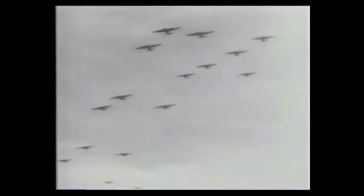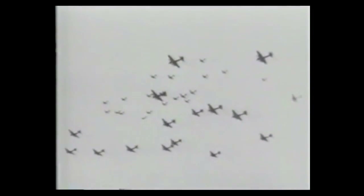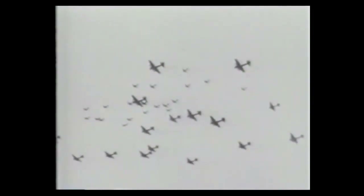The Me 163 used a tactic of diving over enemy bombers, giving the pilot two chances to attack, before having to return to base by gliding with the engine off. But the unpressurized cockpit limited the pilot's flying altitude, and it was difficult to hit the bombers because of the large difference in speed.